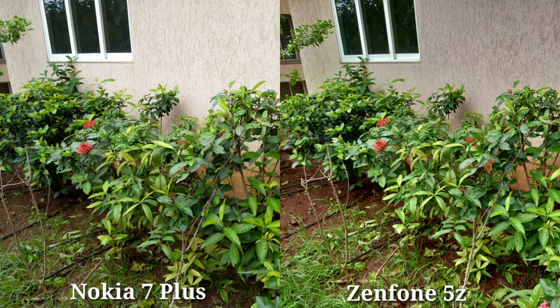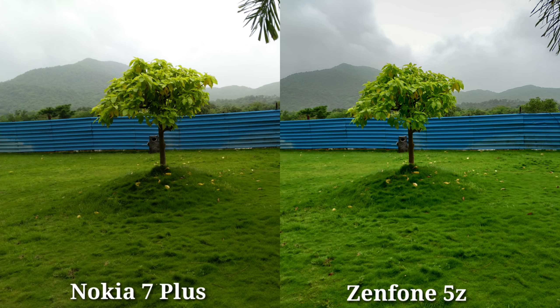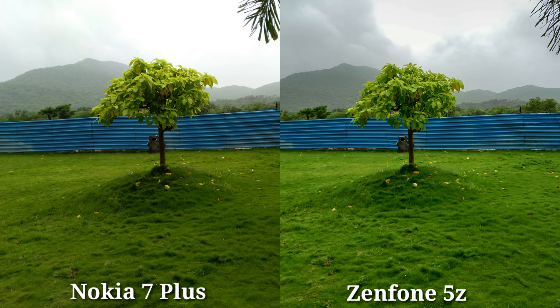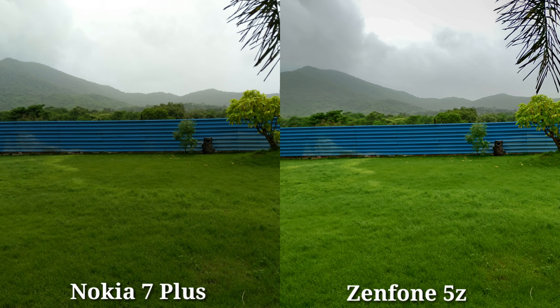In this particular photo, there are two photos from the cameras — Nokia 7 Plus and Zenfone 5Z. In this photo, you can see clouds in the background. Zenfone's HDR capability is very good compared to Nokia 7 Plus. But if you talk about general photos, both cameras are very good in daylight. The clouds in the background are clearly visible in Zenfone.